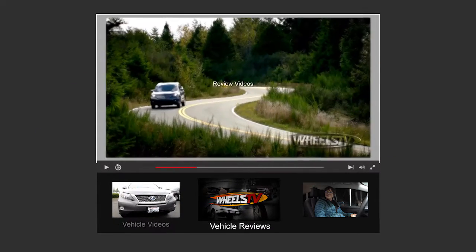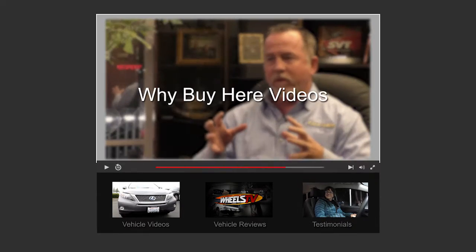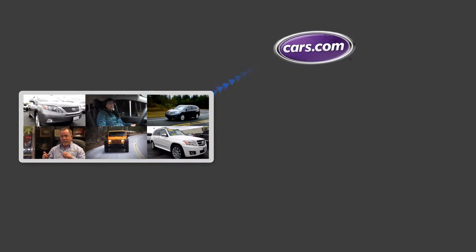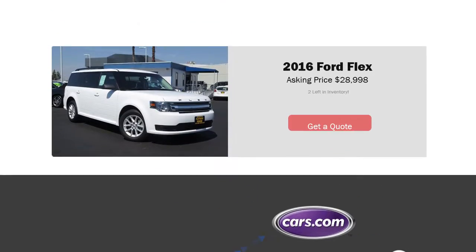Whether it's walk-around videos, review videos, customer testimonials, why-buy-here videos, and more, we are your one-stop shop because we have the cutting-edge video technology and expertise to produce and distribute compelling video messages that lead to more conversions and more sales.